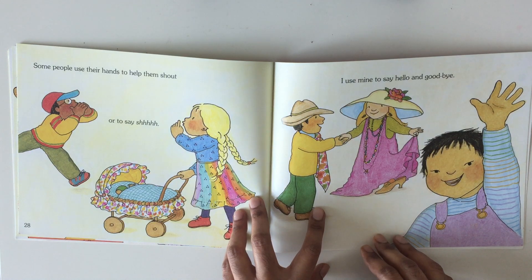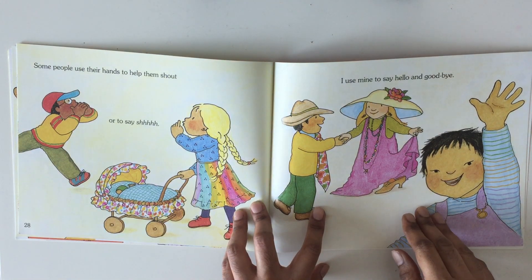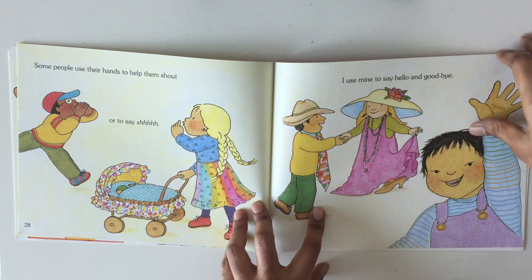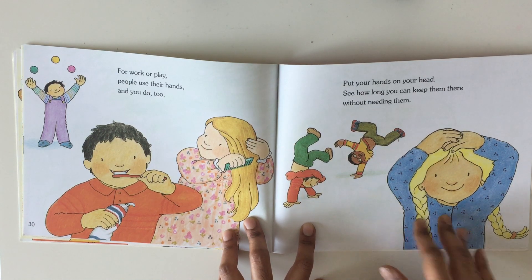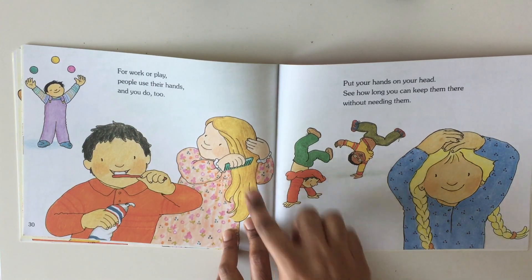Some people use their hands to help them shout out, or to say shhh. I use mine to say hello and goodbye. For work or play, people use their hands. And you do too. You're using your hands to brush your teeth. You brush your hair.